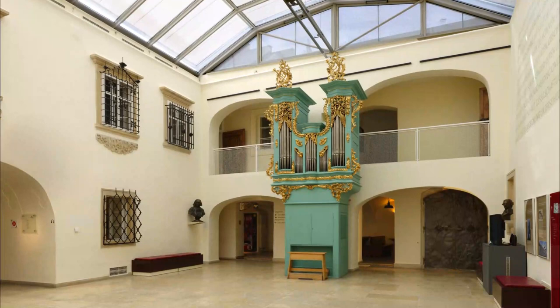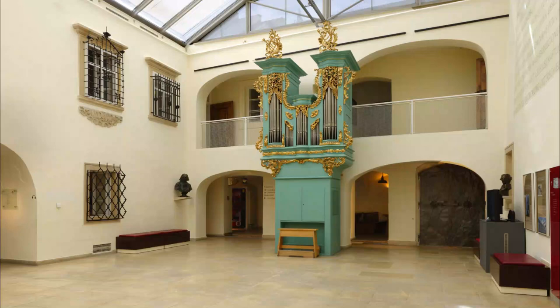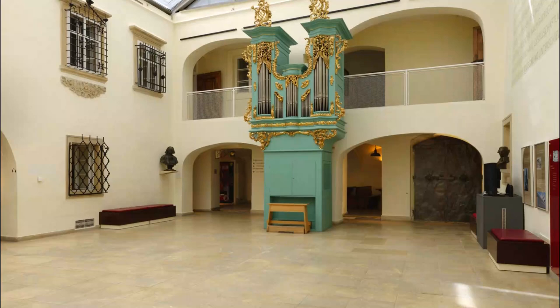The museum itself contains several sub-exhibition areas, including a section on natural science and geology, and another section about the folklore, economy, and political history of Burgenland.